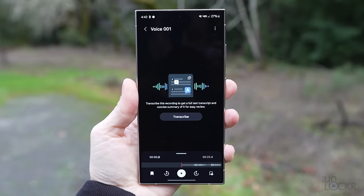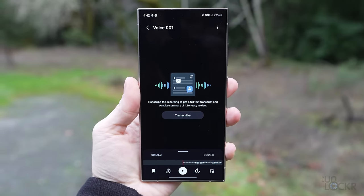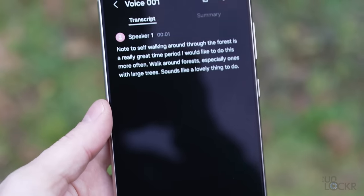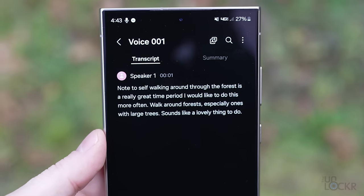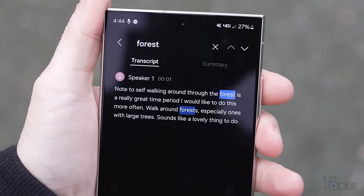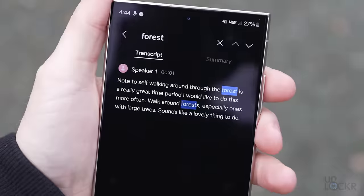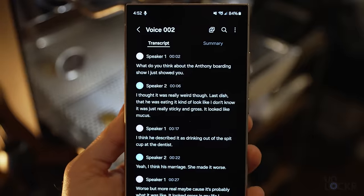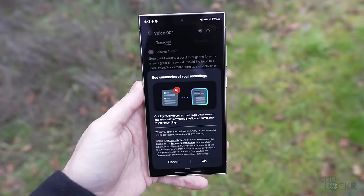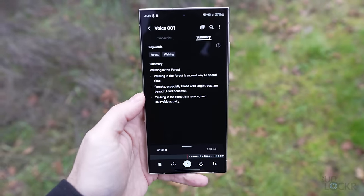Then in the voice recording app, we have a transcript assist feature, which brings Google voice recorder features to Samsung devices finally. Similar to that app on Pixel devices, you can record lectures or interviews and it'll automatically transcribe everything into text after. This has always been an amazing feature for Pixel phones, and it allows you to search through those recordings to get to the parts that you need. It'll also try to identify different speakers by their voice and label those, and can automatically create a summary of the entire recording using the audio to figure out key points.